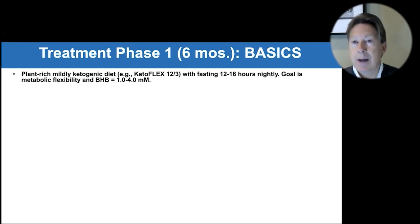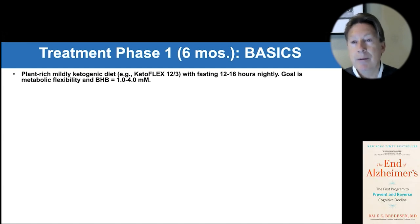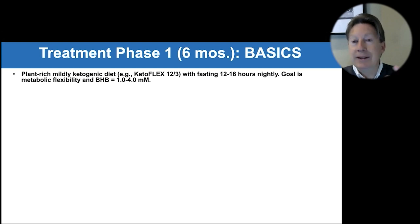It is unfortunately complicated. The brain is a complicated organ, and you're dealing with about 500 trillion synapses and neuroplasticity. When they come to you, they're already in a synaptoclastic mode — downsizing, destroying synapses, trying to protect their brains. So our job is to understand why that is.